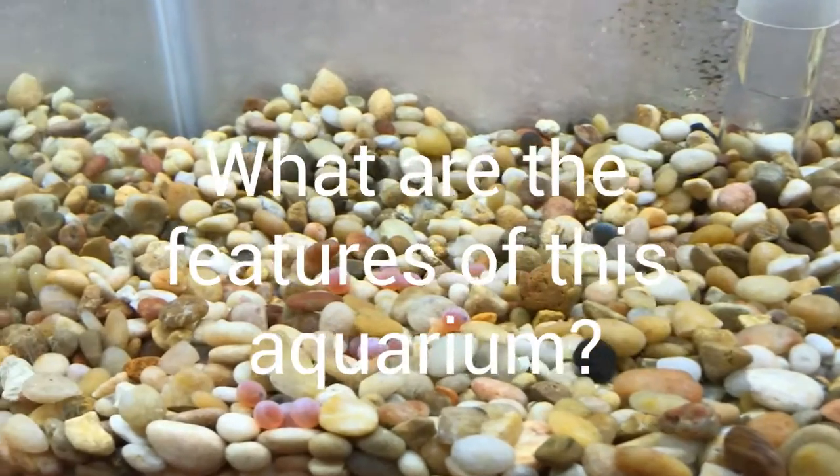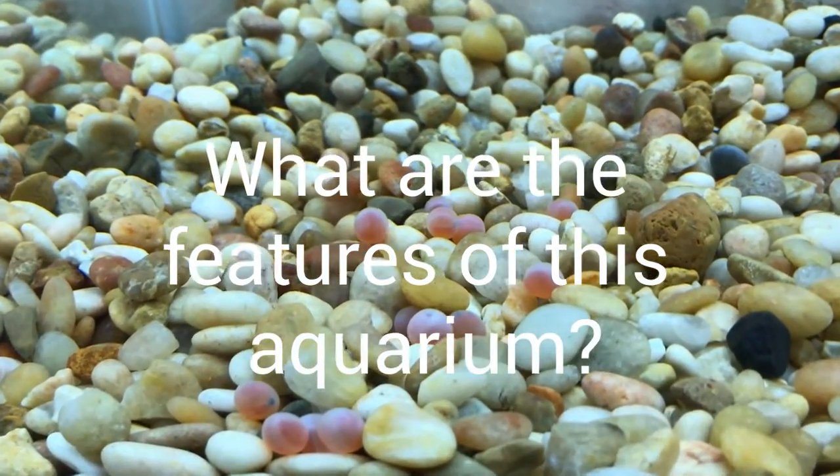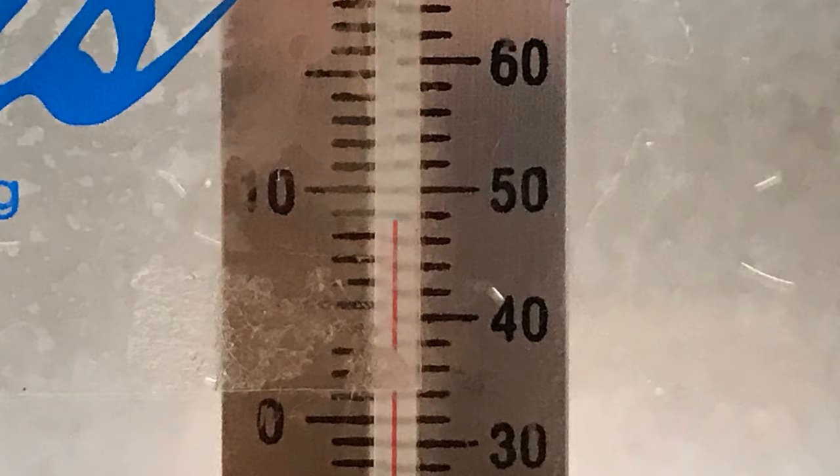We wondered what are the special features of this aquarium that help keep our salmon alive and healthy. The first special feature is the styrofoam that's around the entire aquarium. This insulates it from the room temperature air. The temperature in the room is about 60 degrees, but our aquarium water is staying around 48 degrees.